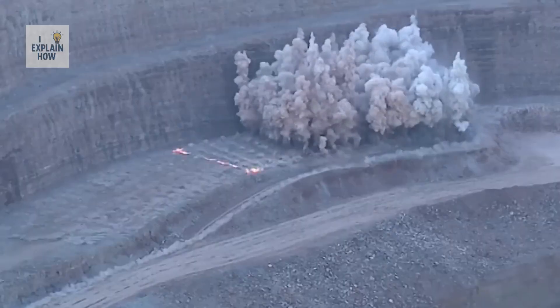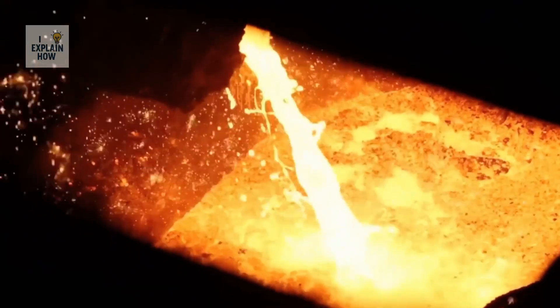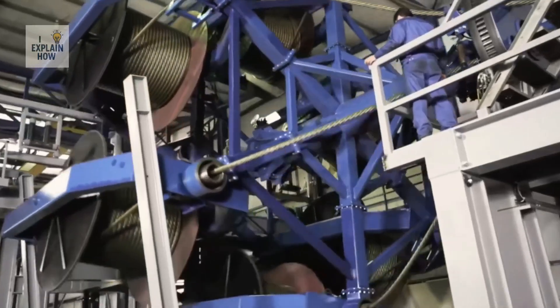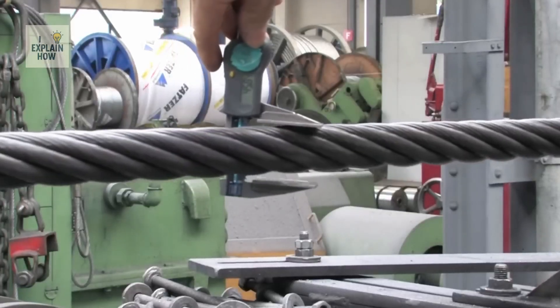It all starts in iron ore mines and continues to steel mills. There, the alloys are melted at extreme temperatures, cast into billets, and then subjected to rigorous inspections before being drawn into wire and twisted to form the finished cables, ready to equip projects around the world.